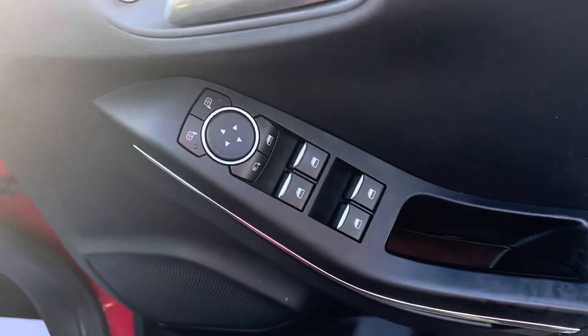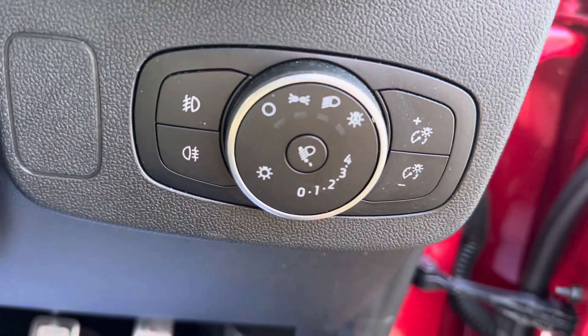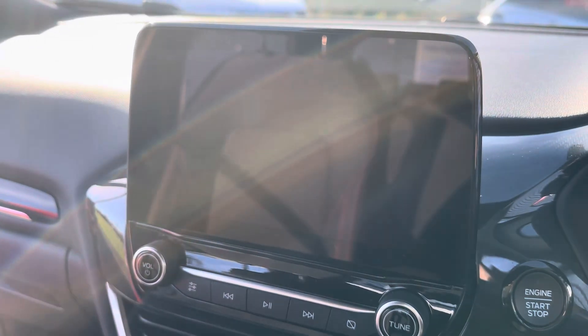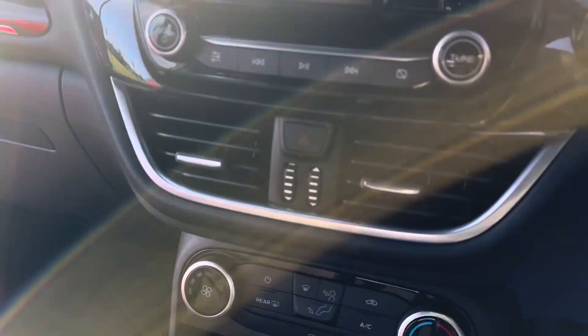The car does come with two keys. Being the ST Line, you've got electric windows on all four. It's got auto lights. Mileage is around 29,400 and something. It's got a digital dash and an obviously a touchscreen media system which has got sat nav, DAB radio, and Bluetooth for your phone.